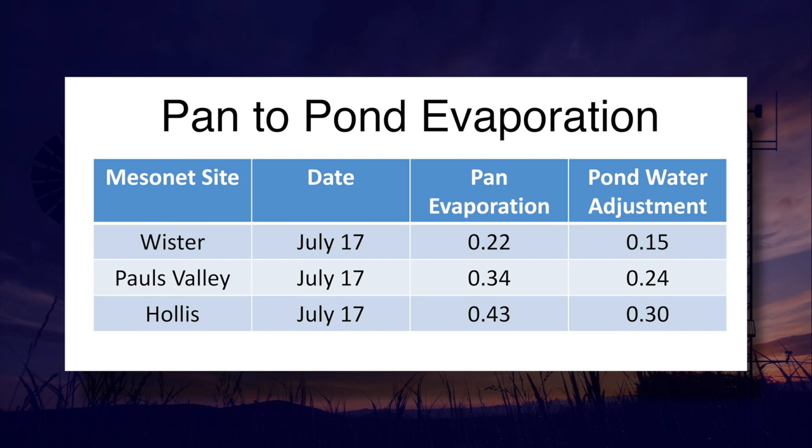If you had a small metal trough, I would use these pan evaporation numbers directly. Now here's Gary with an update on the moisture situation. Thanks Wes, and good morning everyone. I've been talking about it for weeks, but it is unfortunately starting to come true. We are seeing drought start to intensify rapidly across eastern Oklahoma, especially northeastern and southeastern Oklahoma, but also along the Red River. And southwestern Oklahoma is now the main core of the worst drought in the state.